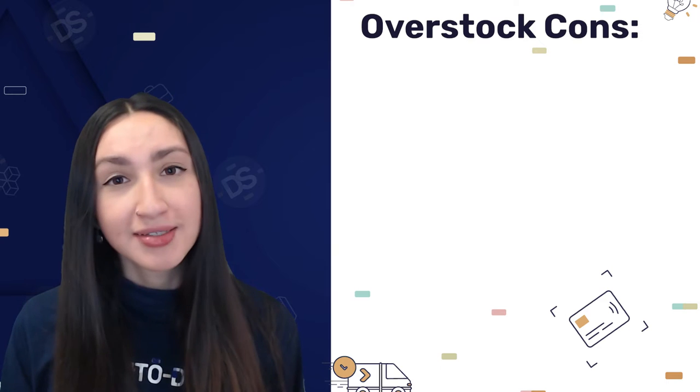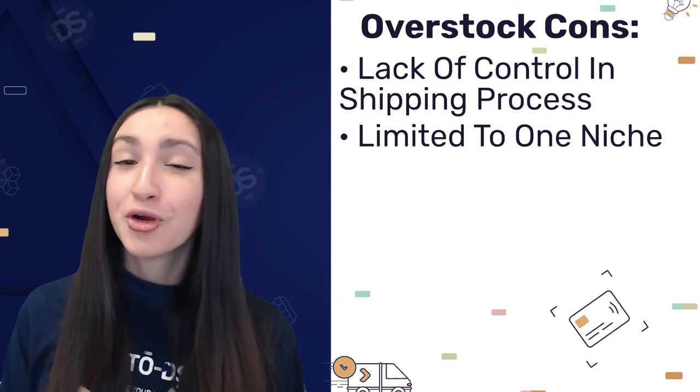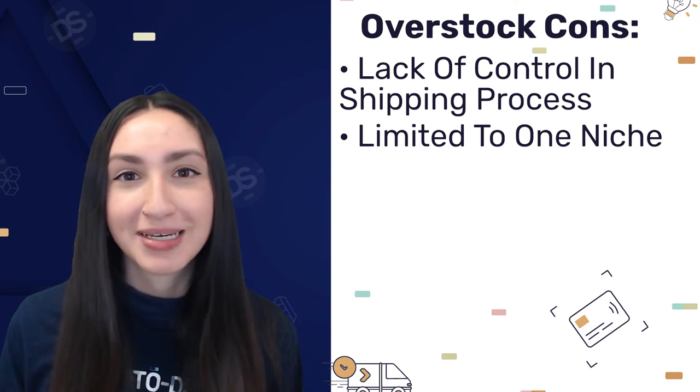However, when it comes to Overstock's cons, we as dropshippers have a lack of control in the shipping process, and we're only limited to the home niche when using this dropshipping supplier.